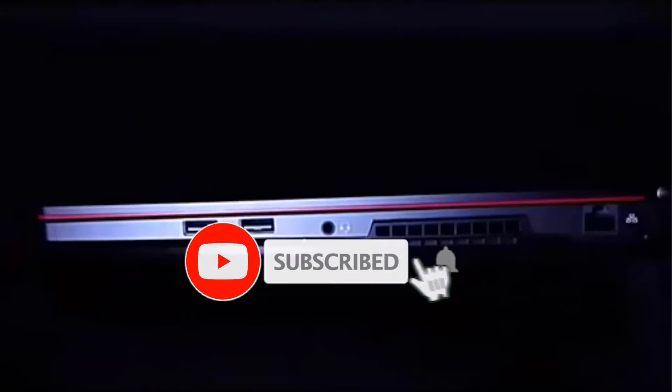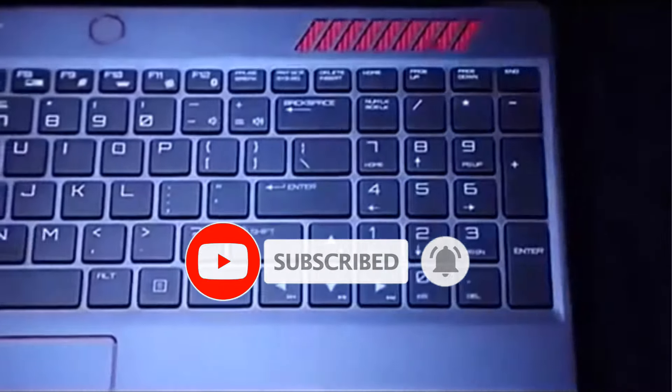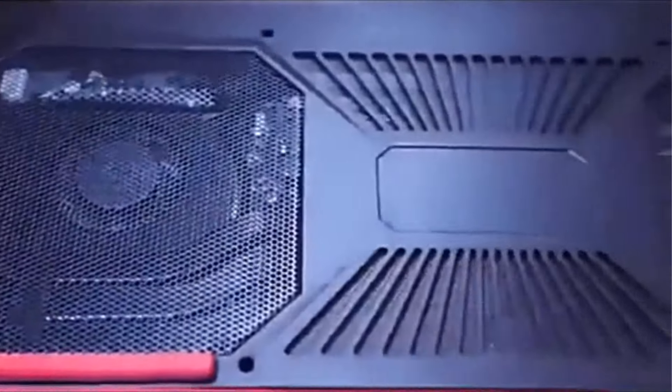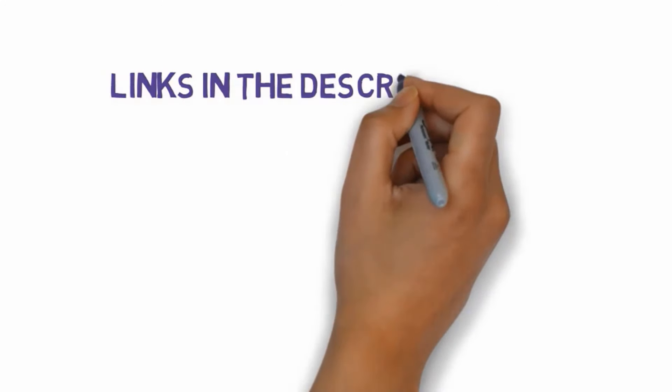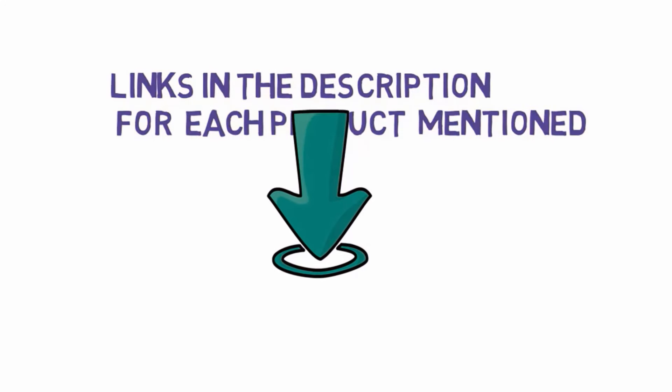Are you looking for the best laptop under $1,000? In this video we will look at some of the best laptops under $1,000 on the market. Before we get started, we have included links in the description, so make sure you check those out to see which one is in your budget range.